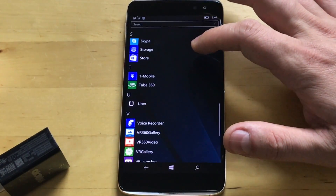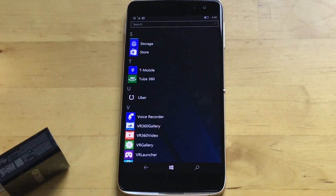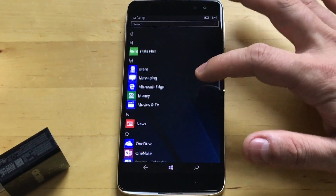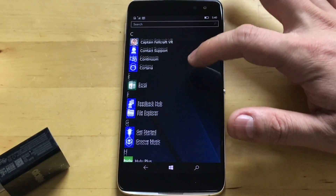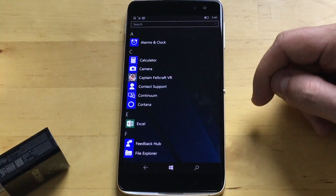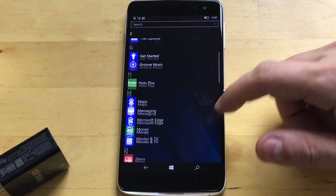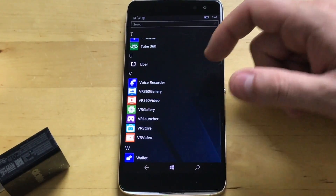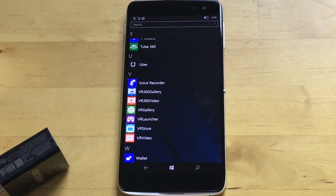Now everybody seems to stick with Windows Camera, which by the way is great — it's essentially Lumia Camera but for everybody. There's a T-Mobile app here, and a couple apps that you might not want. Luckily it's Windows Phone, so anything that's not an actual system app can be uninstalled. Captain Feldcraft VR — I don't know about that. VR 360 Gallery — lots of VR apps here.